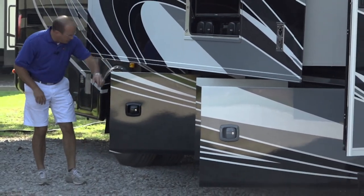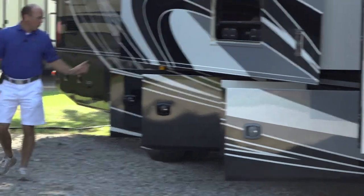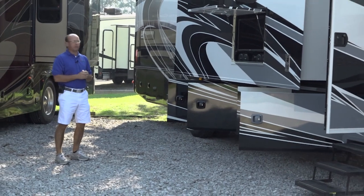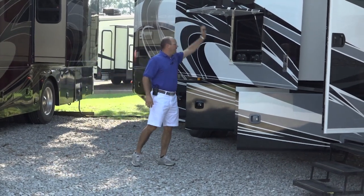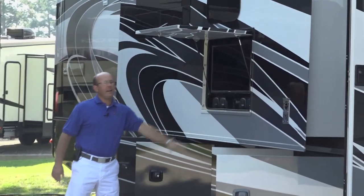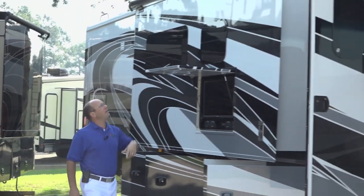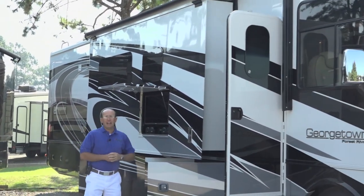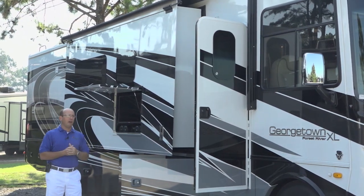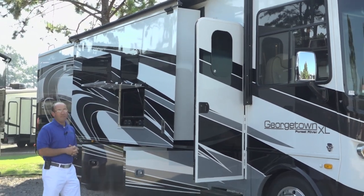This is one big storage compartment — more pass-through storage. That's four compartments right there and they all go all the way through. You can have an exterior entertainment center, TV, Jensen radio, Jensen stereo, so you've got speakers out here. Stainless steel wrapped awning, slide toppers. These are the things you get when you go to the XL version that you're not going to find in a lot of other brands or really at this price point.